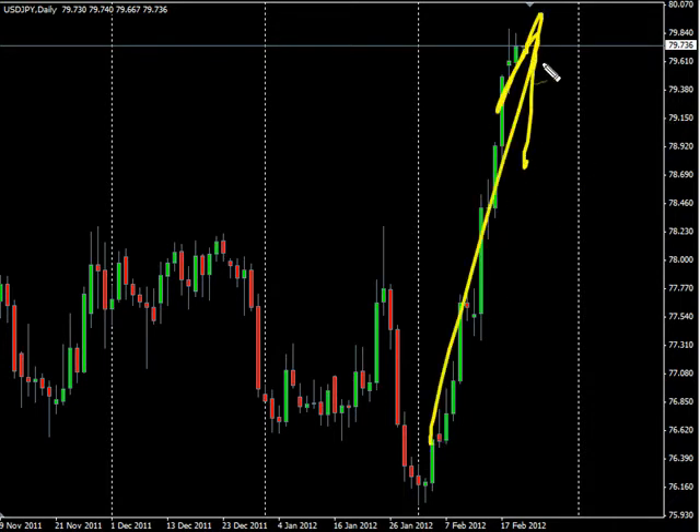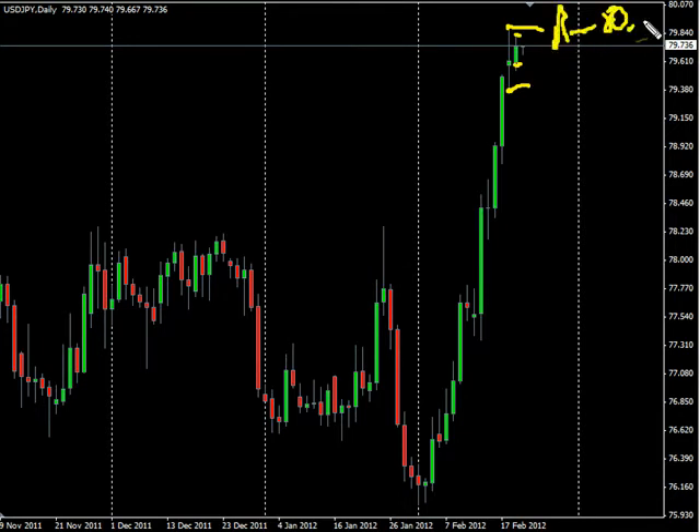This pair has surged to the upside. Today it did create an inside bar with a pretty low amount of movement from high to low. We are looking for it to potentially go up and hit resistance at 80.00, possibly moving down and hitting some support around 78.95.